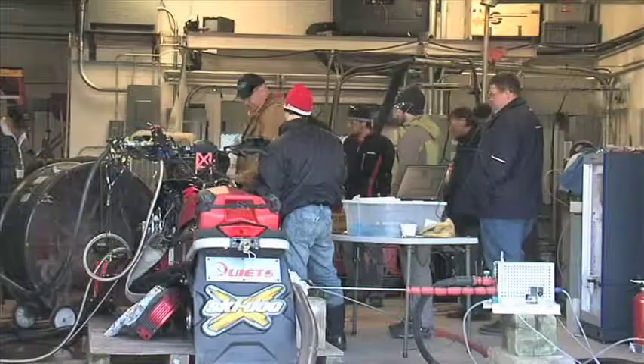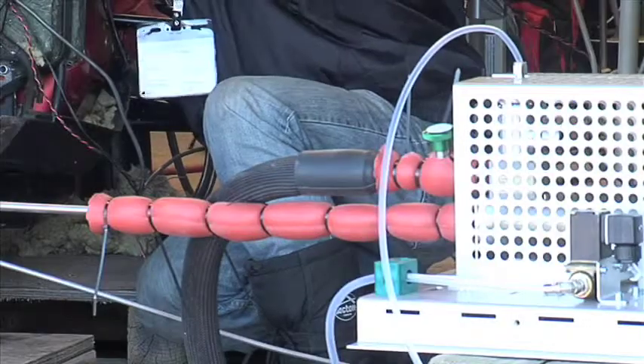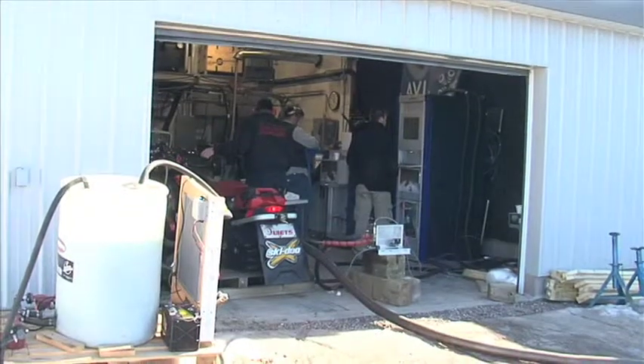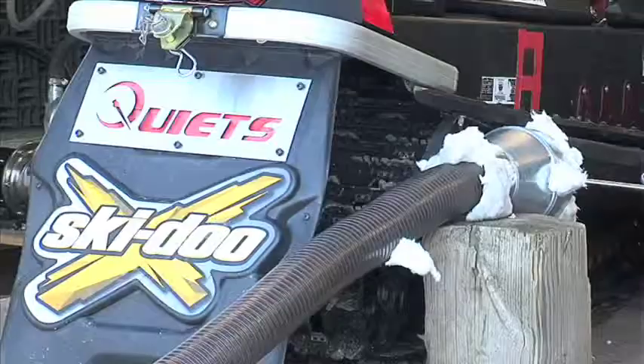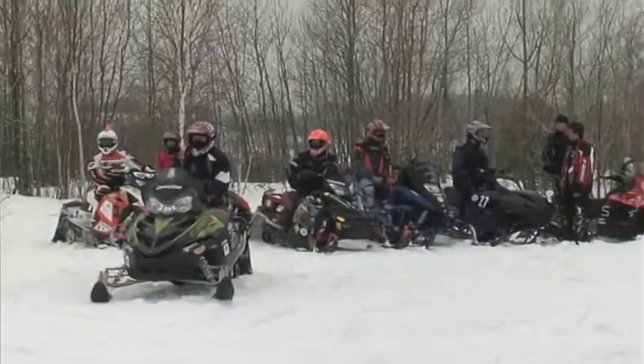The Clean Snowmobile Challenge is focused around implementing flex fuel this year. We've designed a clean and quiet snowmobile from a mission standpoint as well as noise. We implemented flex fuel — anything between E10 and E85. The overall design constraints are basically unlimited; you can do anything to the machines as long as they're within spec for the rules, and basically just clean, quiet, and perform as well as you can in all the events.